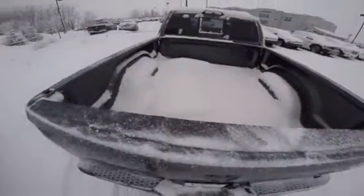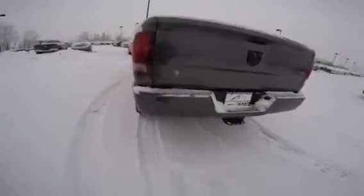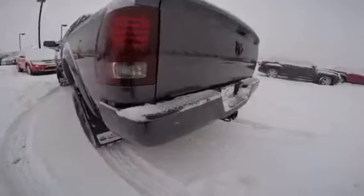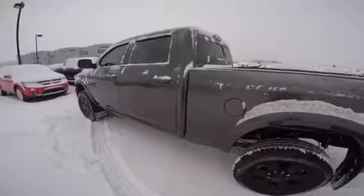This is the truck box. This one does not have the spray-in bed liner but it is something that could be added. As you can see it's got the rear backup sensors as well as the backup camera, which gives you a visual and audio warning when you're approaching objects.